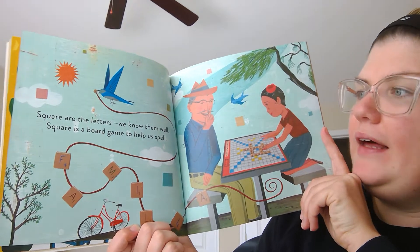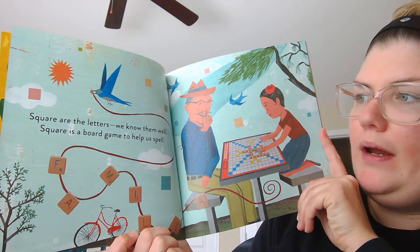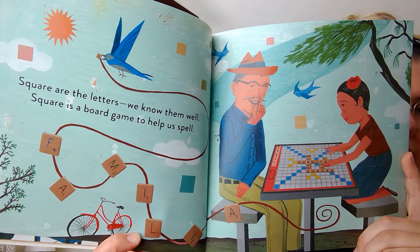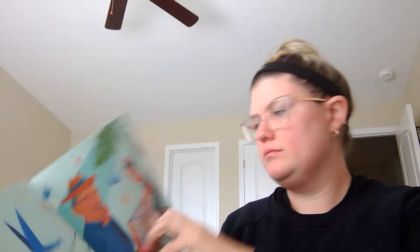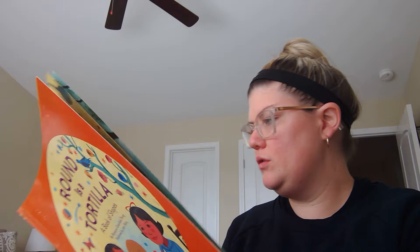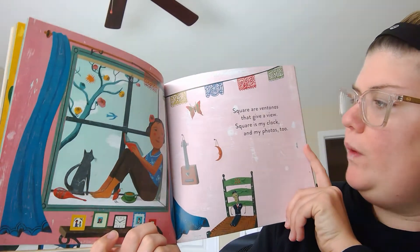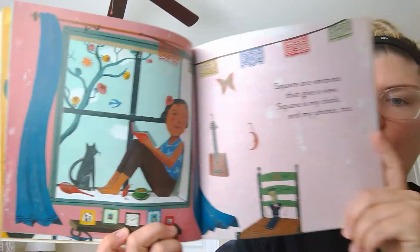Square are the letters we know them well. Square is a board game to help us spell. Square are ventanas that give a view. Square is my clock and my photos too.